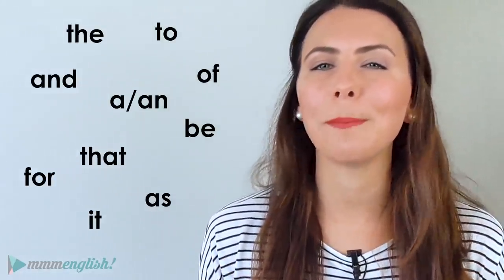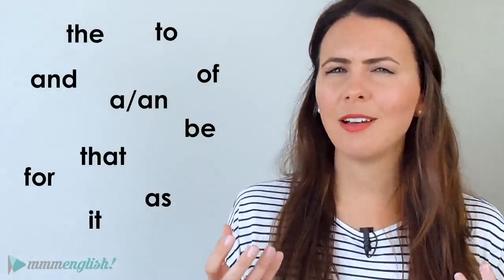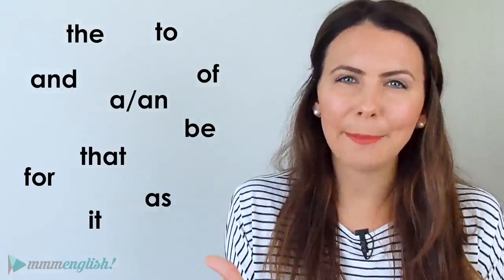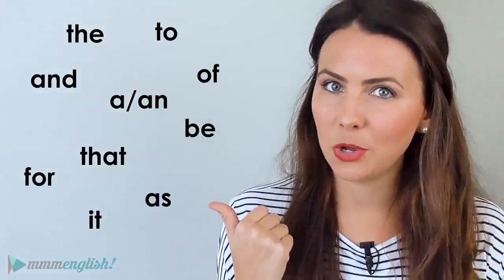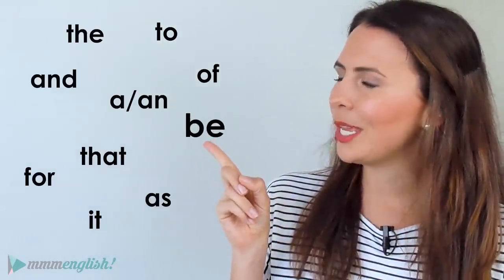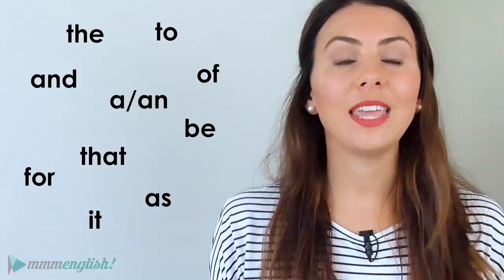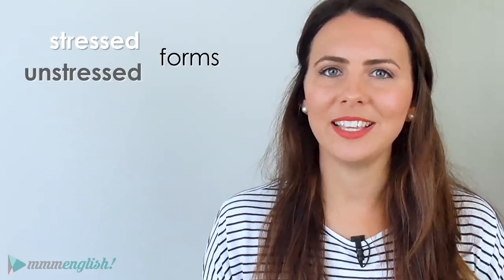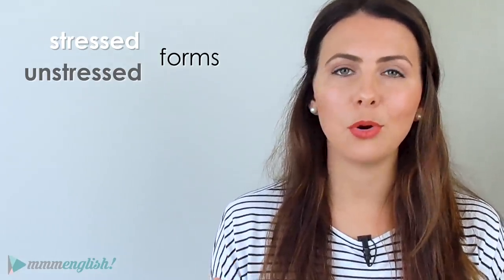Most of these words are used for grammatical reasons in English sentences. On their own, they don't hold a lot of meaning. They're not nouns, verbs, or adjectives — the words that help us understand what is happening in a sentence. These words are structure words, not content words. The exception is the be verb. The other thing these words have in common is that they all have stressed and unstressed forms when spoken, and using the unstressed forms will help you to sound more natural.